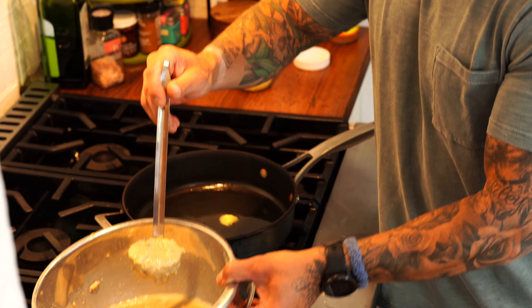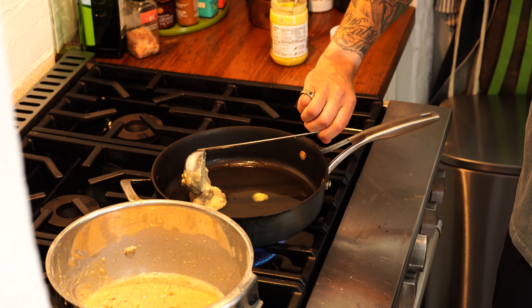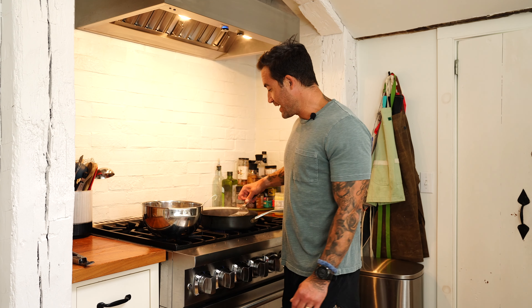I've got my three-ounce ladle. I'm gonna take a three-ounce portion of batter, bring it over to my pan, and just ladle that pancake right in there. Cook about three at a time. We're gonna let them cook until they get a nice golden brown on the bottom — a couple of minutes — then flip them and let them do the same thing on the other side.